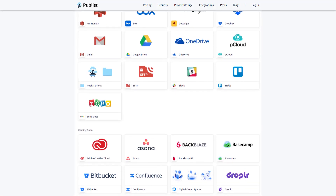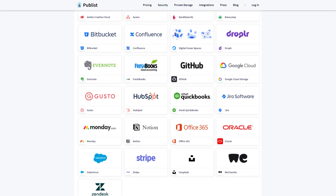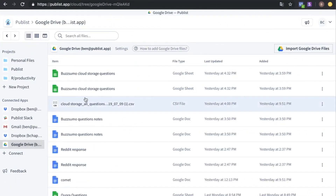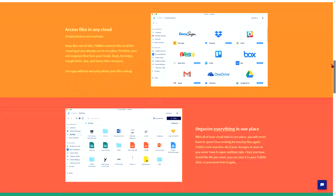What makes Publist special is that it connects all the apps you are currently using in your business, such as Dropbox, Google Drive, Amazon S3, DocuSign, Slack, and many many more — all under one platform. So you don't have to go to all these different platforms and apps to search for one specific file. You will just access Publist and find your file in no time. On top of that, they use their own cloud storage so you can be 100% sure that you won't run out of space.